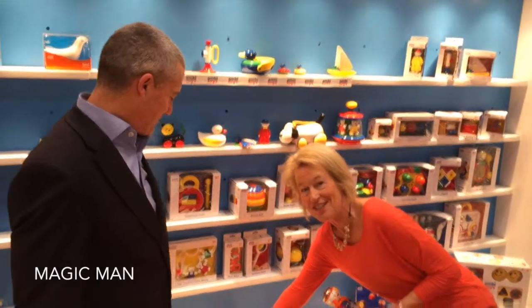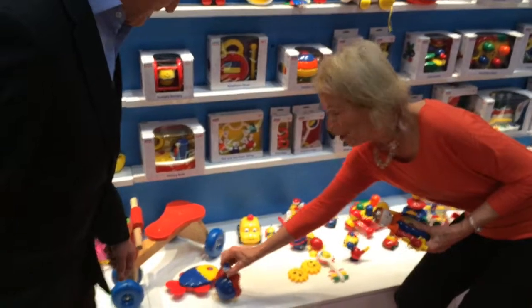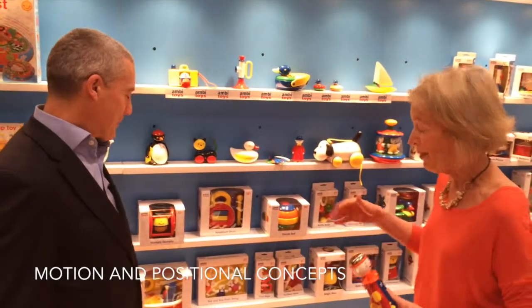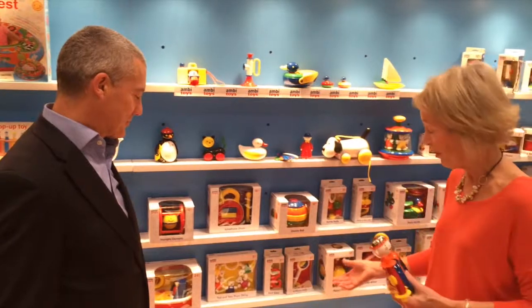Then we've got Magic Man down here. You've got to see him roll — a crawler can chase him. We can talk about dipping down and back up, or going forward and back, up and down. Lots of good concepts that we can be telling our child while they're playing with the toy.